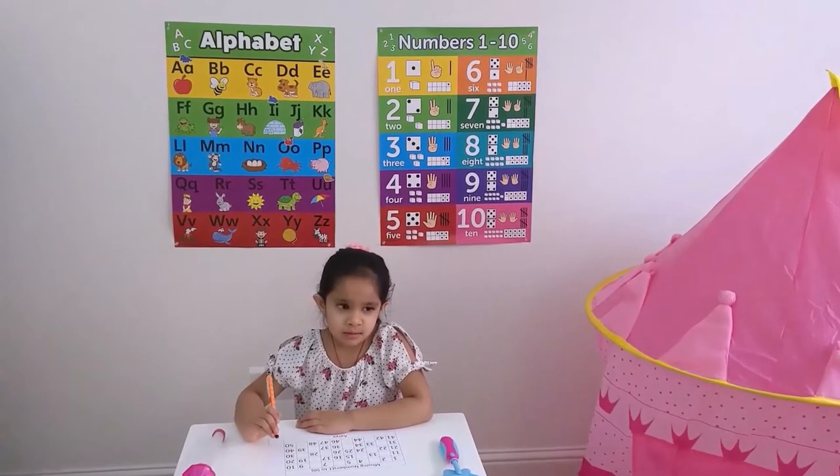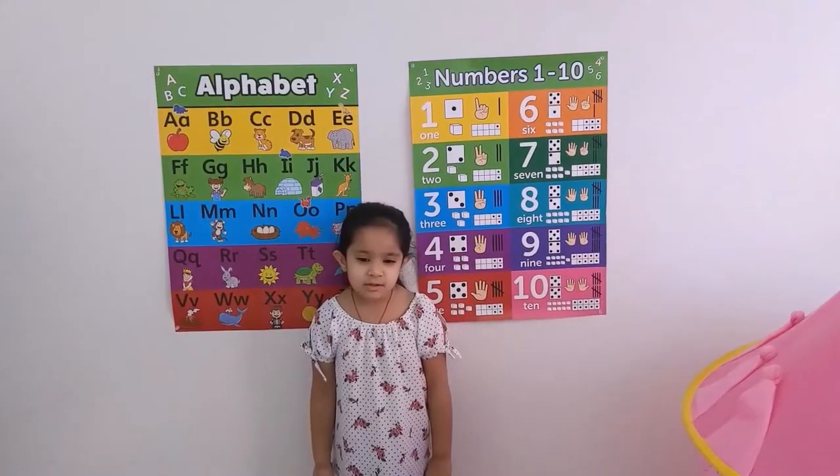Hello friends, my name is Welcome Commissioner. We are going to do some numbers.